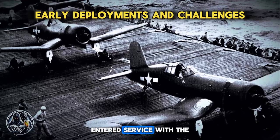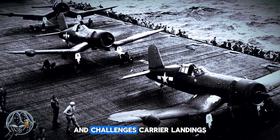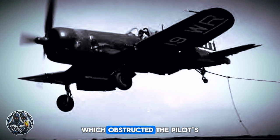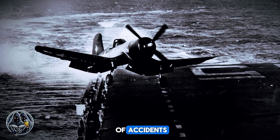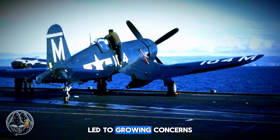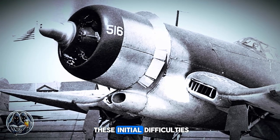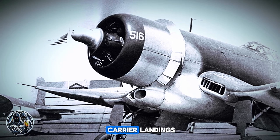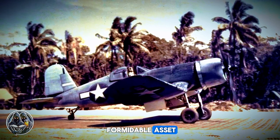The F4U Corsair entered service with the United States Navy in 1942, but its introduction was not without significant difficulties and challenges. Carrier landings proved particularly challenging due to the Corsair's long nose, which obstructed the pilot's forward vision, making it difficult to see the deck. Early attempts to land the Corsair on carriers resulted in a number of accidents, with many pilots struggling to adapt to the aircraft's unique characteristics. These frequent mishaps raised questions about its suitability for carrier operations. As a result, the Corsair was initially relegated to land-based operations, where it excelled in the hands of the United States Marine Corps, proving to be a formidable asset in various combat scenarios.